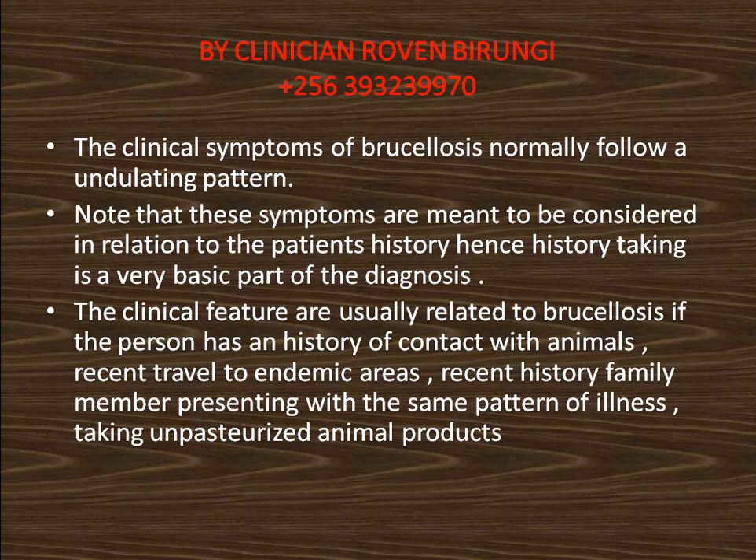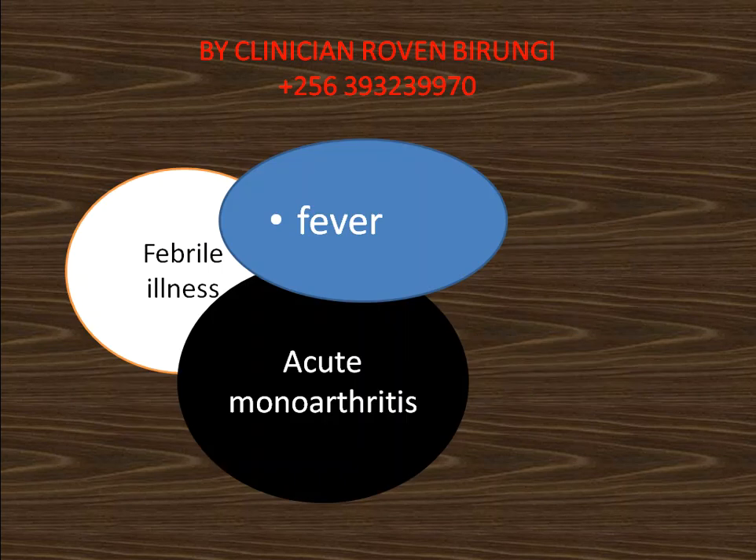History taking is a very basic part of the diagnosis. The clinical features are usually related to brucellosis if the person has a history of contact with animals, recent travel to endemic areas, a family member presenting with the same pattern of illness, or a history of taking unpasteurized animal products. Presentations may include febrile illness and acute monoarthritis.